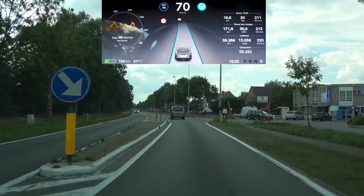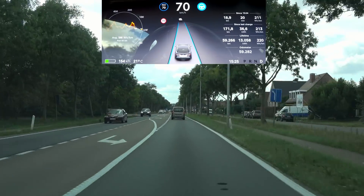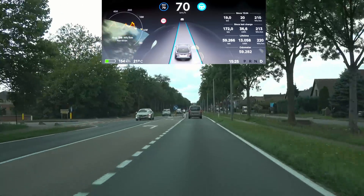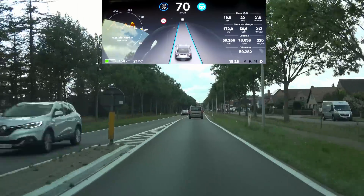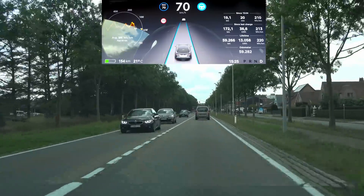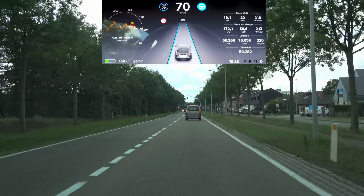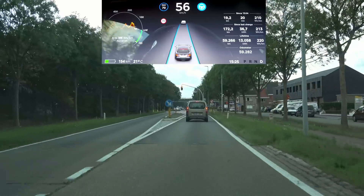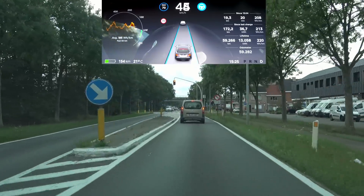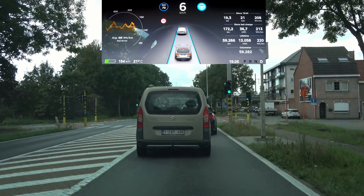My setting for autopilot is always on three or four — I switch between the two depending on the situation. That's most comfortable on highways, but in traffic jams I sometimes switch to number one. Usually it's three or four.